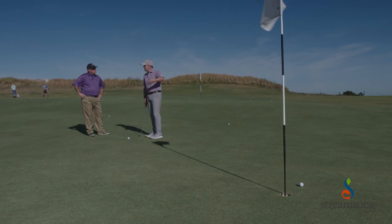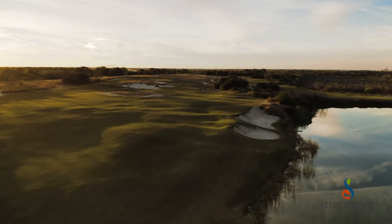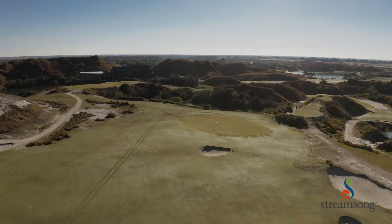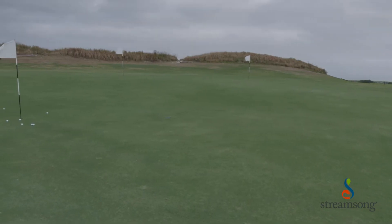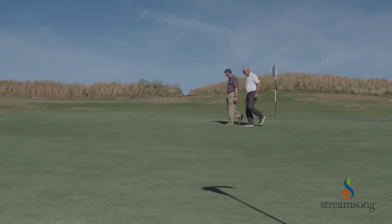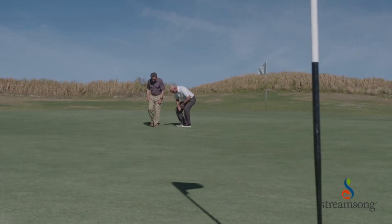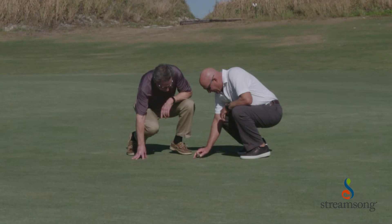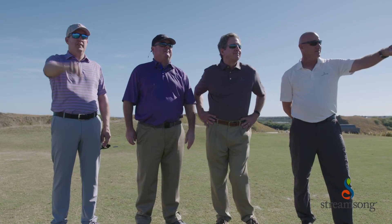We planted a test plot over a year ago and just started watching it and maintaining it the way that we maintain greens here at Streamsong. Through that process we became more and more interested and more comfortable with the grass, such that we decided to plant this big chipping green in it — just to test our processes before we go on to the regular golf course. In that process we became more impressed with the grass, and the rest of the staff and the ownership became comfortable with it as well.